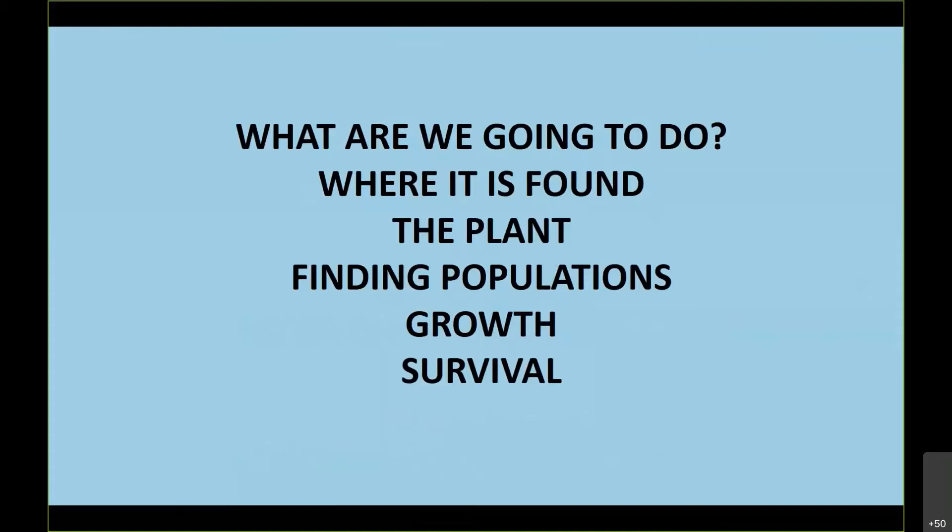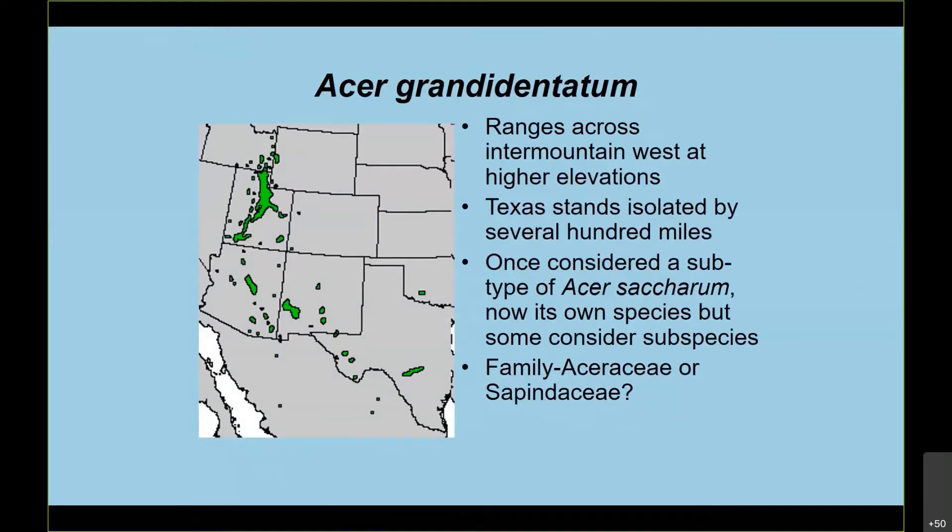This is what I'm going to try to do: show you where the big tooth maple is found, talk a little bit about the plant and finding populations and some growth of seedlings. You can see the range in Texas — most of the populations are fairly widespread or widely separated in the Edwards Plateau physiographic region, but also some in Oklahoma, New Mexico, a little in Colorado, and farther west as well. So it's fairly common, and a lot of people call this the western sugar maple.